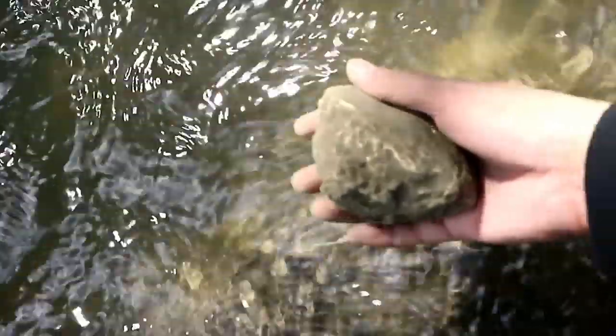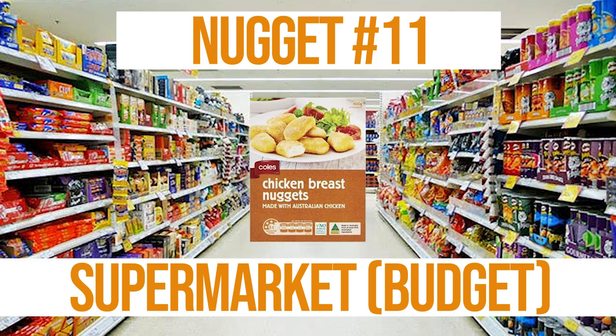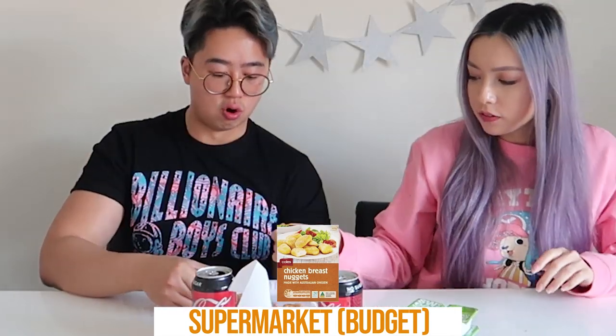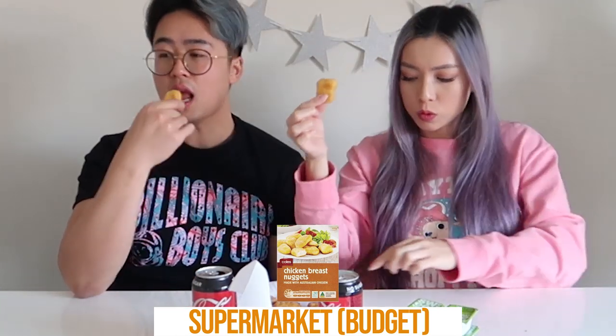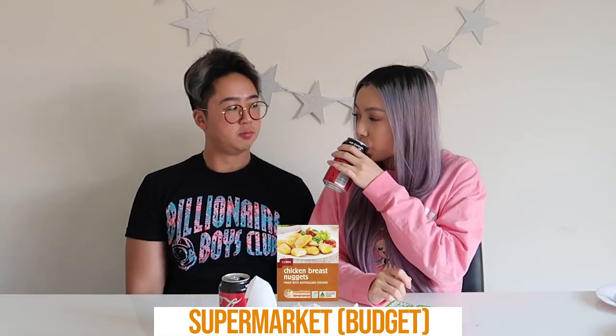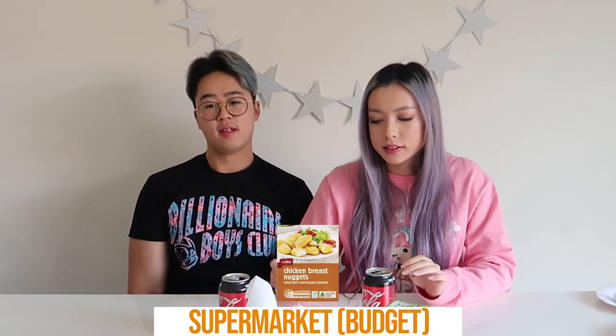Here are the last nuggets — very yellow, very small, a lot of chicken in it. Everything tastes the same at this point. This one has a weird aftertaste. About 6.3 — it started off good but near the end just fell off. Six is fine.